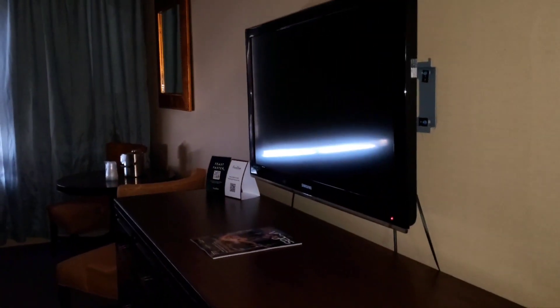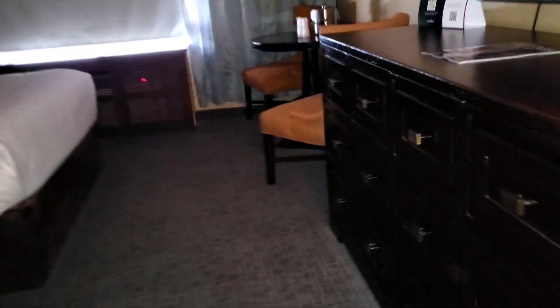Look at that right there — you got the TV, drawers. I think I forgot to show you guys — they should have a safe in here somewhere. Oh, here we go right here. There's the safe right there. You got your drawers if you want to put your clothes in this crazy-looking dresser, and of course there's your air conditioner.